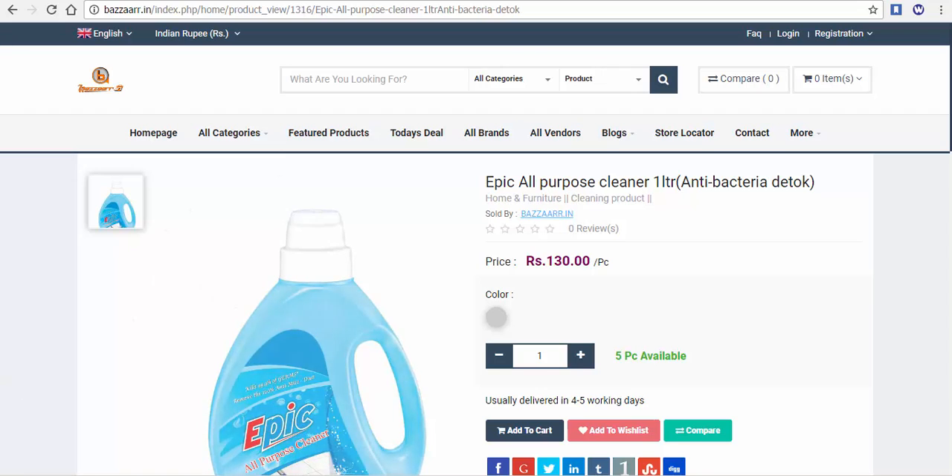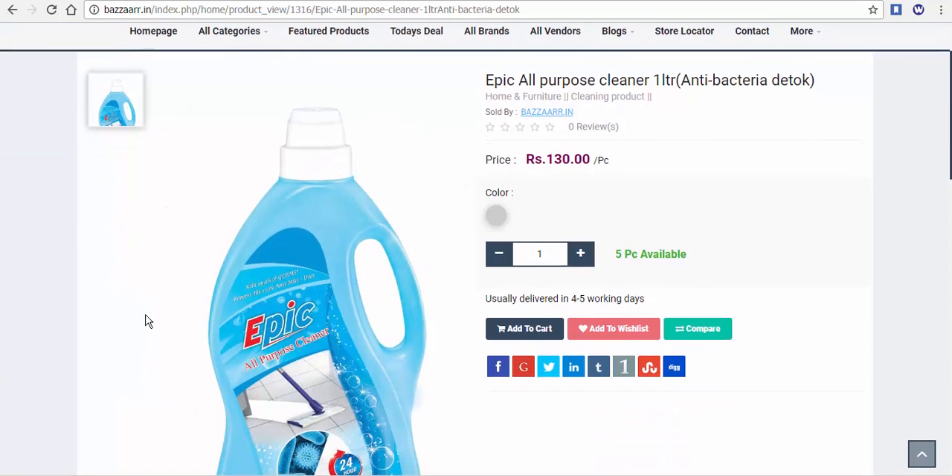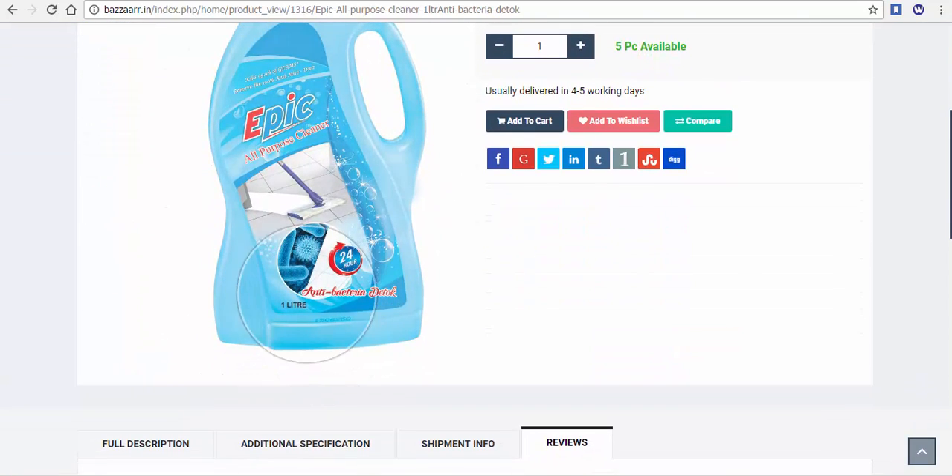This is an electric manufacturer of all-purpose cleaner. On the website, we can use the clothing and perfume.